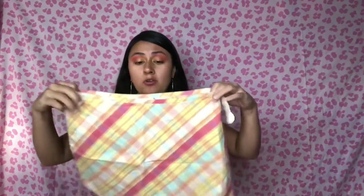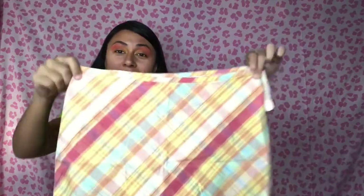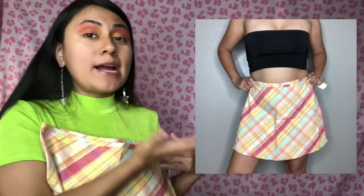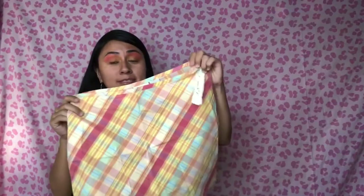Next up I have another skort — I actually sold this exact same one last year in a bigger size. This is a large, best fit for an XS, and look at how cute this colorway is — it's giving me total Clueless vibes. I just held it up so you can get an idea. This is deadstock Cherokee, brand new with tags, 2000s era.